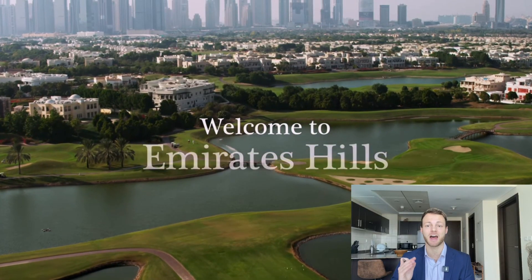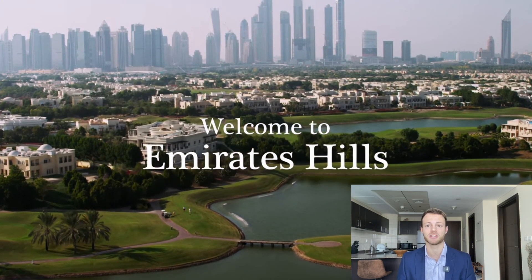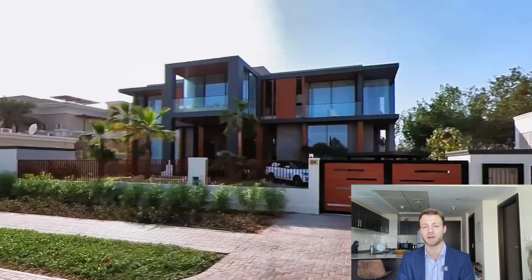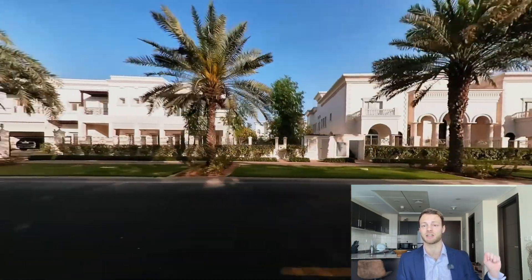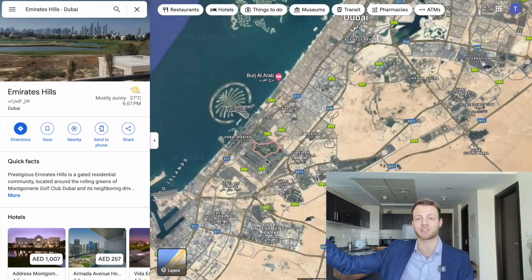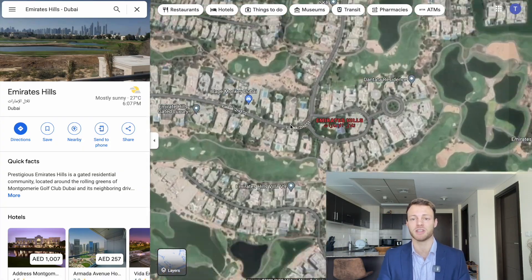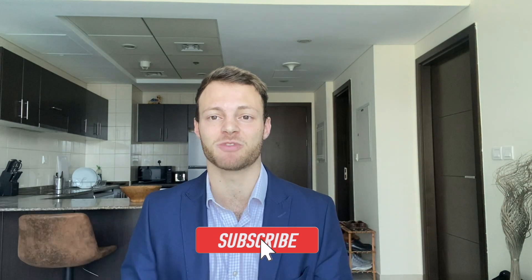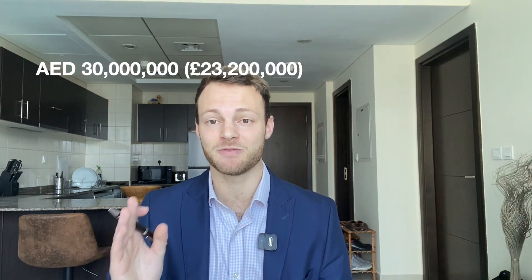The second location is Emirates Hills — an ultra-luxury gated community surrounded by pro golf courses and amazing lakes. I remember driving through and seeing amazing luxury villas on every side. Every single villa in the main part of the community is six or seven bedrooms plus, with their own swimming pools. The average price for a six-bedroom property here costs 30 million dirhams.